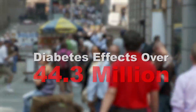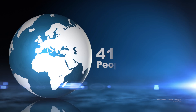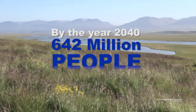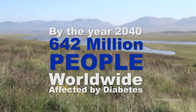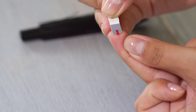Diabetes affects over 44.3 million people in North America and the Caribbean combined, and over 415 million people worldwide. By the year 2040, that total number is expected to reach over 642 million people worldwide. This disease is a global problem and affects people of all ages, and the current method to monitor diabetic blood glucose levels is less than ideal.